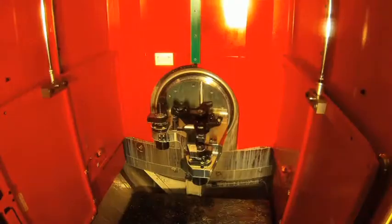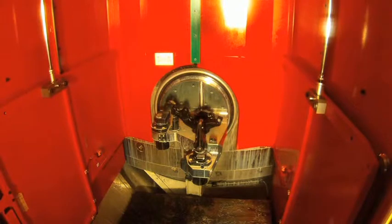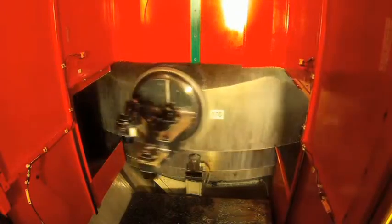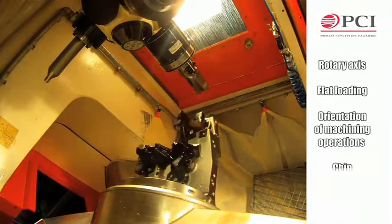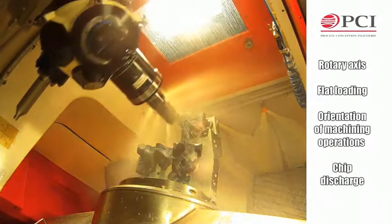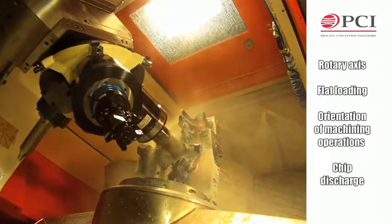The swivelling workpiece fixture clamps the knuckles at three points. The workpiece is positioned on a rotary axis actuated by a torque motor. This rotary axis allows for flat loading of the parts, swivelling according to the machining operations to be performed, and optimum chip discharge.